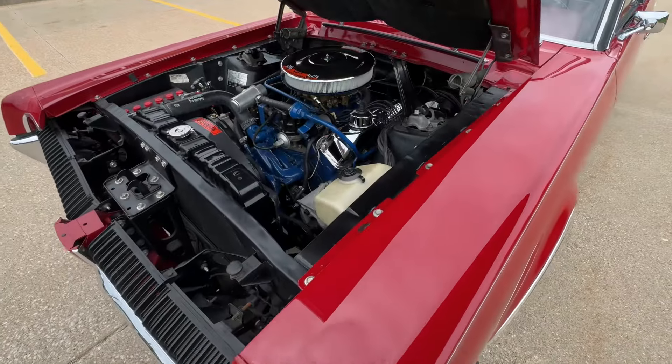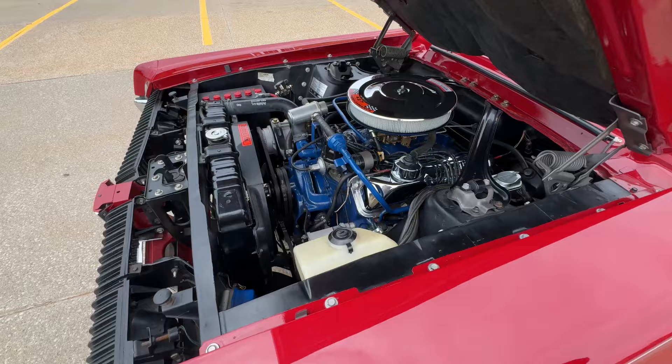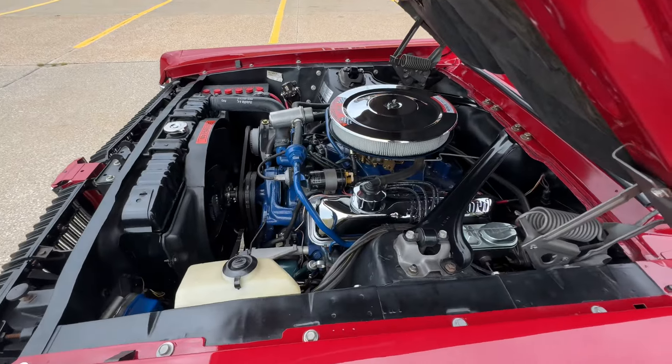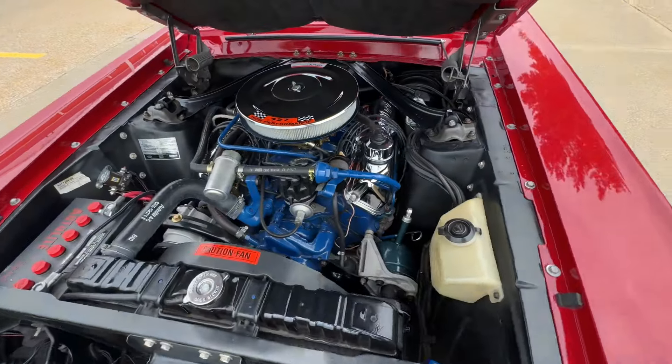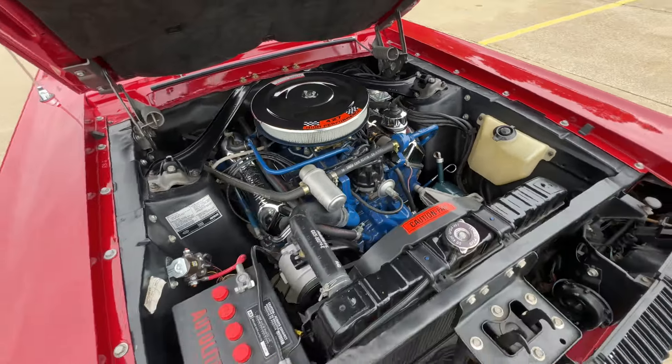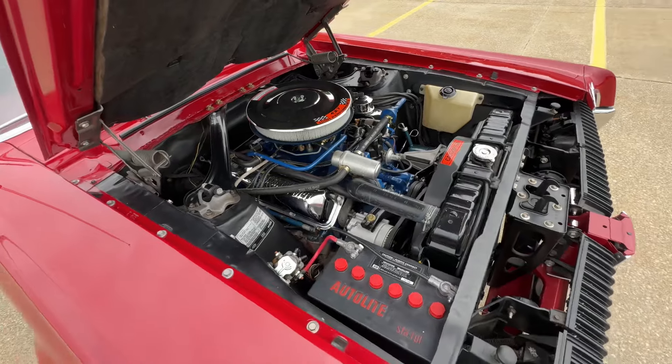You can find about a hundred pictures at www.westportautocenter.com. We just got this in, trying to beat the rain, so getting a few pictures and a quick video.